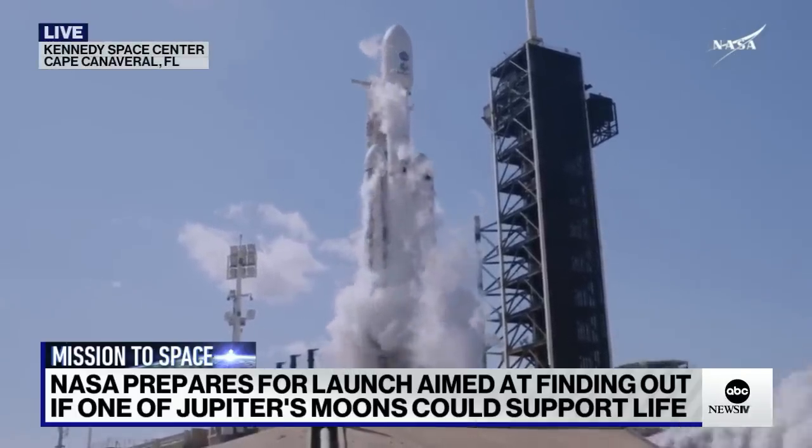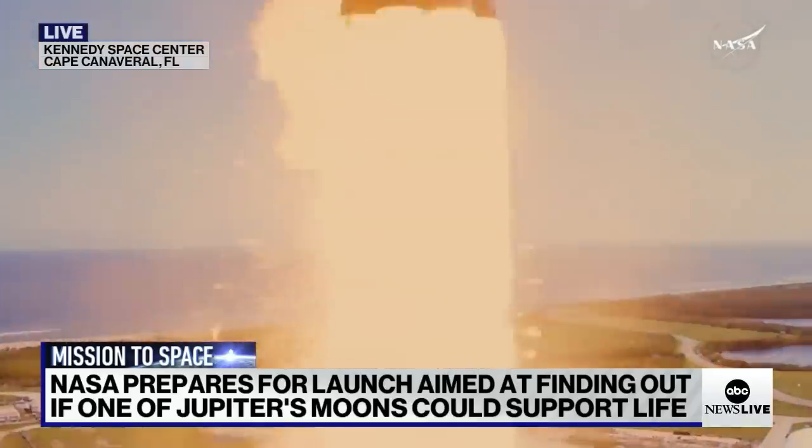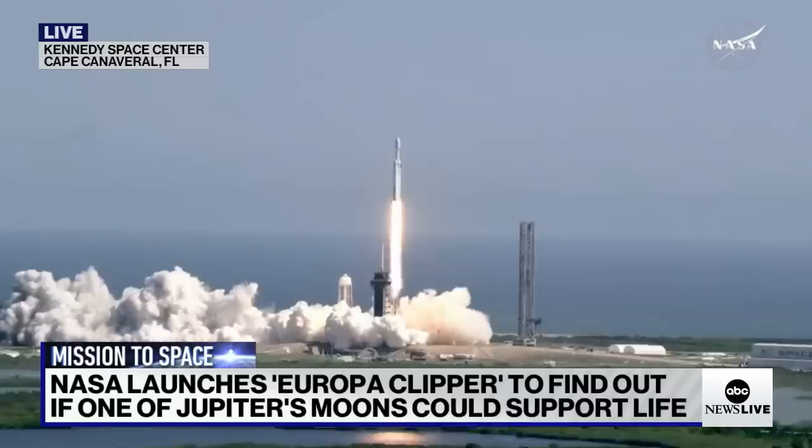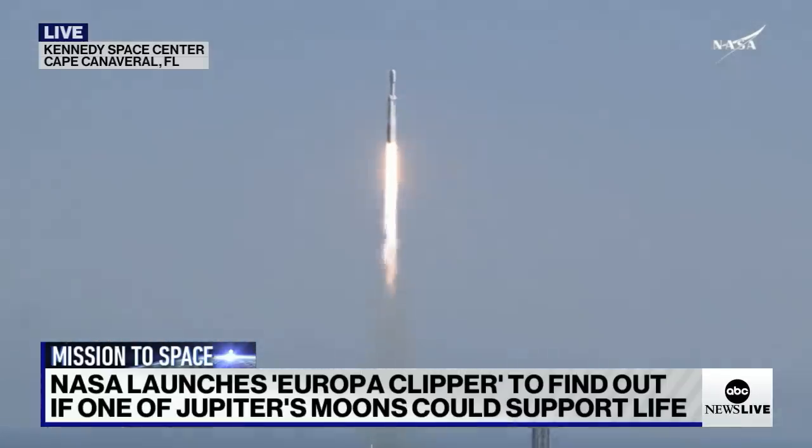And liftoff — liftoff of Falcon Heavy with Europa Clipper, unveiling the mysteries of an enormous ocean lurking beneath the icy crust of Jupiter's moon Europa.